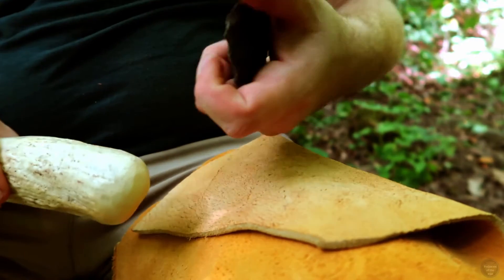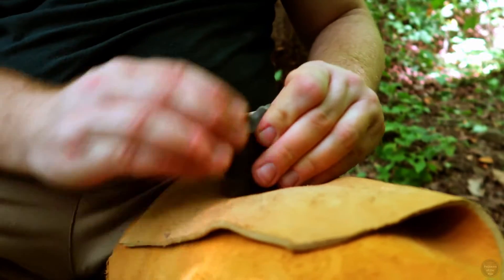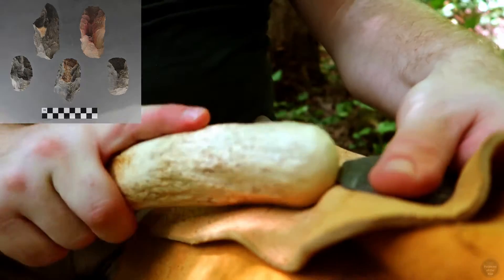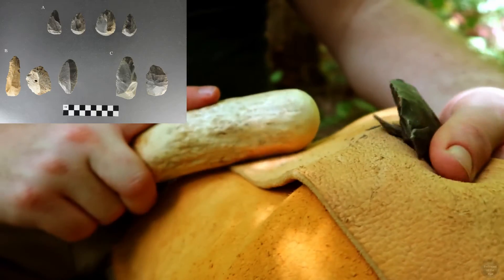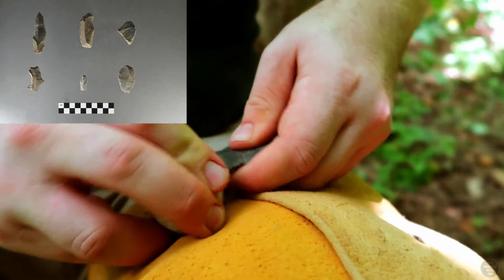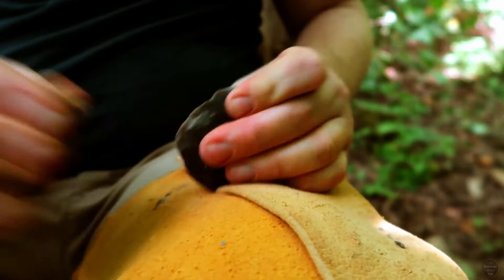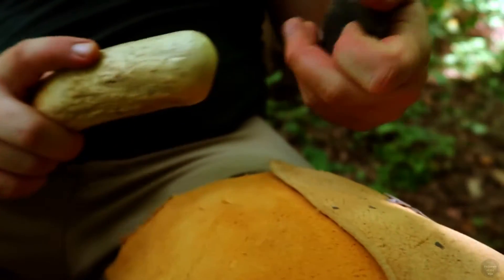Projectile points were far from the only tools Kirk Horizon people in Kentucky made. Bifaces, which were often then made into Kirk points, were tools themselves. Adzes, which are woodworking tools with horizontal cutting bits, are found at Kirk and other types of early Archaic sites. End scrapers are also found at sites throughout Kentucky, and these tools would have been crucial for processing hides into leather and buckskin. Flakes were also retouched into a number of different shapes to fill the gaps in their toolkits. Stone tools represent just the tip of the iceberg of the material culture of Kirk and other early Archaic cultures. However, the objects they made from bone and especially wood preserve poorly in the archaeological record, and only survive under special conditions.